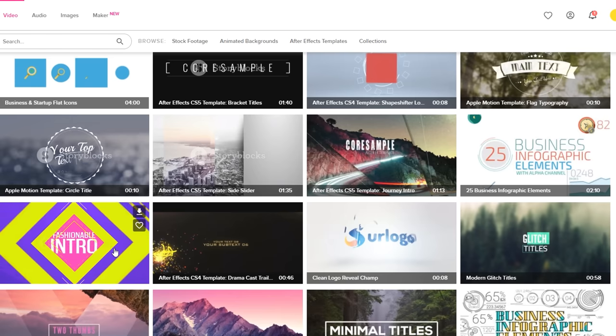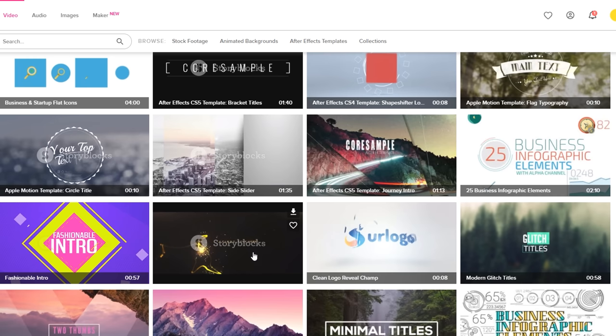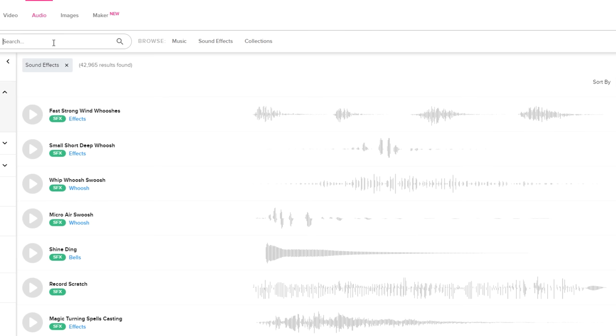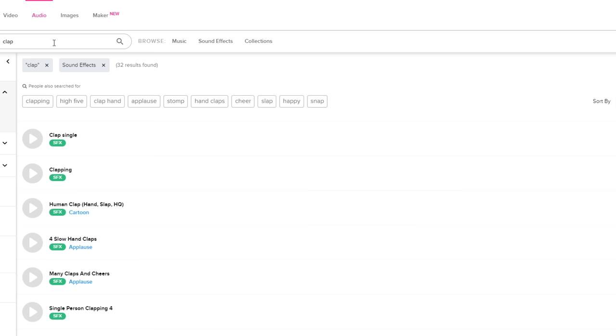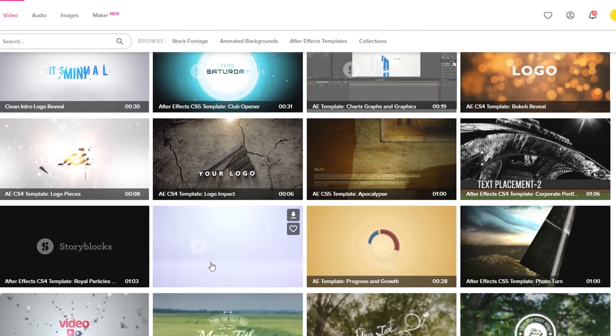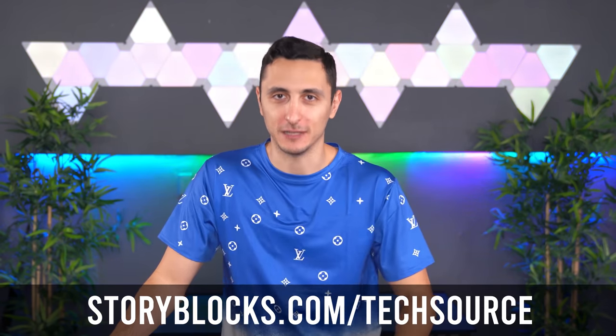They have a ton of awesome footage that can improve your videos, but they also have the largest offering with an ever-growing library of over a million high-quality stock assets, all royalty-free. So you can use your downloaded content anywhere for commercial and personal use. They offer an unlimited all-access subscription plan that gives you unlimited downloads of everything in their library. If you're a content creator, you have to try them out. Visit storyblocks.com or click the link down below.